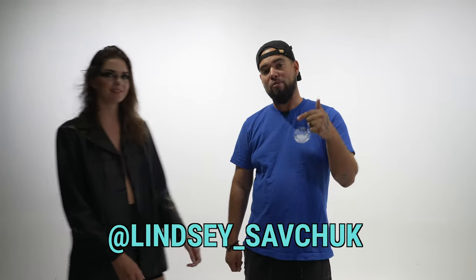Alright, guys, I'm going to introduce the model Lindsay, which you can follow on Instagram right below.